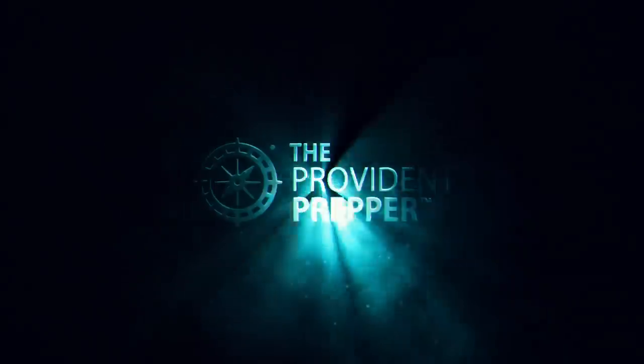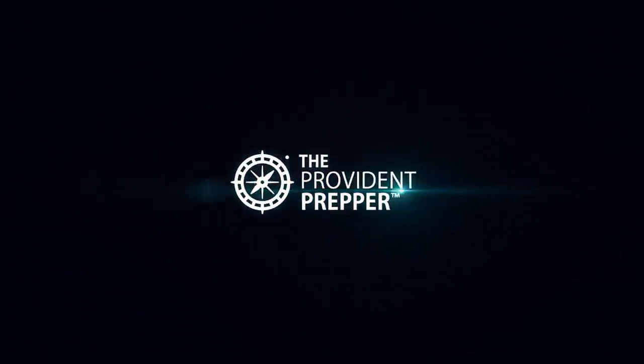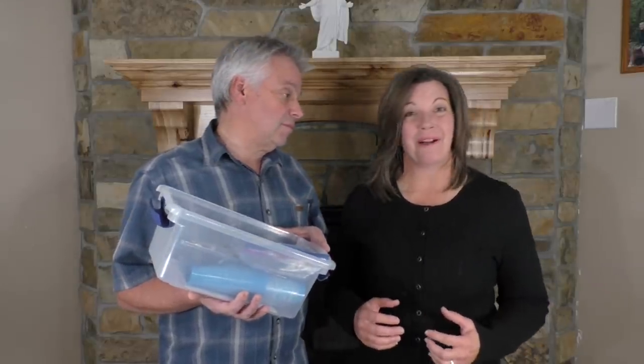Clean water no longer flows out of your kitchen tap. What are you gonna do? Welcome to newbie prep step number five. Hi, I'm Jonathan, and Kyleen Jones, and we are the Provident Preppers.